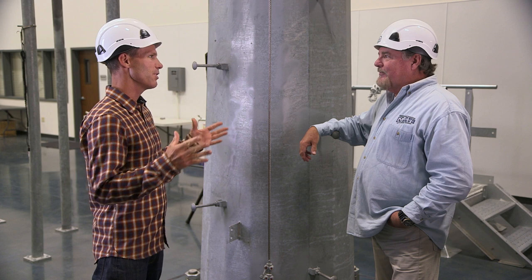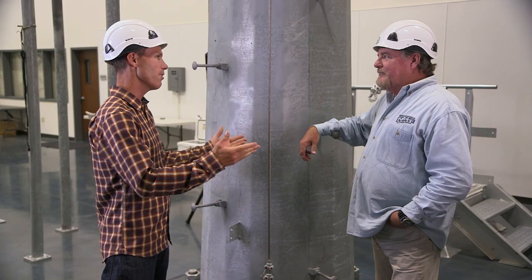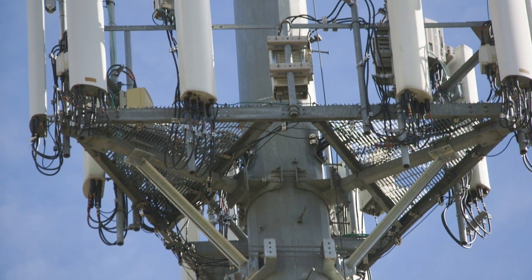Now, step bolts were never designed to be used as fall protection. They were designed as a way to ascend and descend towers with a proper fall protection plan. That's important to note. The problem is, it's very tempting for climbers to tie off to them because sometimes that's all they have up there.